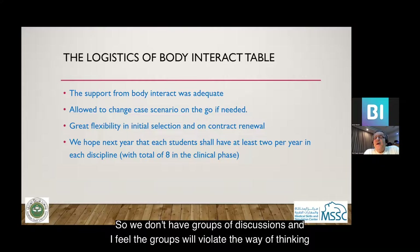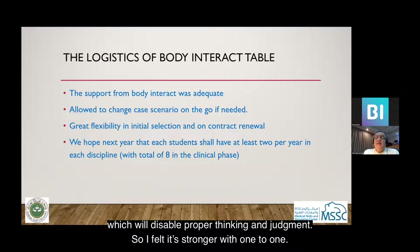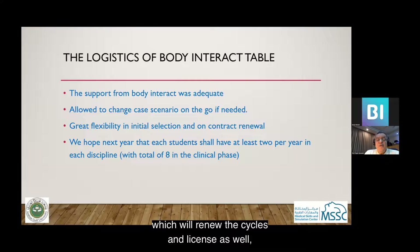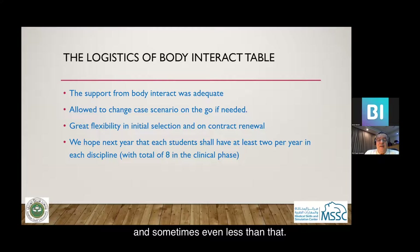We don't have groups for Body Interact because I feel groups will violate the individual learner's thinking — they would share decisions rather than make single decisions, which would disable proper thinking and judgment. So I felt strongly that it should be one-to-one. We have full support for the Body Interact in terms of software, licensing, and the ability to update clinical scenarios on a yearly basis or even more frequently.